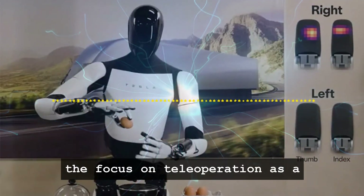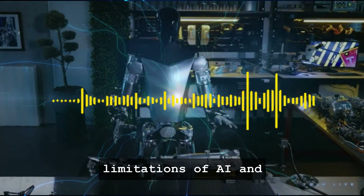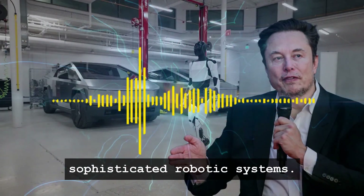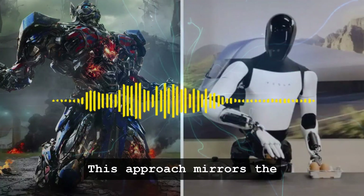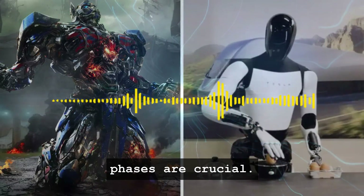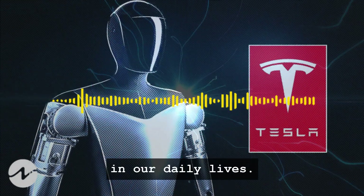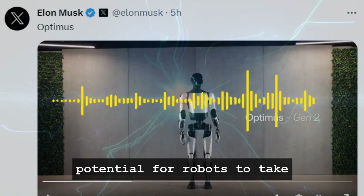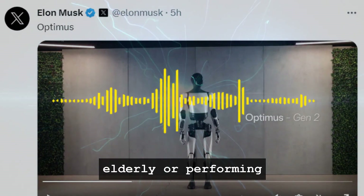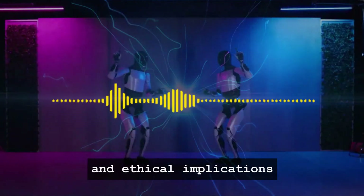The TeslaBot's development also highlights the importance of incremental progress in robotics. Each small advancement — like achieving better balance or improving hand dexterity — contributes to the overall goal of creating a robot that can seamlessly integrate into human environments. Moreover, the focus on teleoperation as a stepping stone to full autonomy is a realistic approach, acknowledging current limitations of AI and machine learning and emphasizing the need for human oversight in training sophisticated robotic systems. This approach mirrors the development trajectory seen in autonomous vehicles, where human-assisted learning phases are crucial. Tesla's progress with Optimus has also sparked discussions about the future role of robots in our daily lives — from taking over mundane tasks to assisting the elderly or performing dangerous jobs — opening conversations about the societal and ethical implications of advanced robotics.